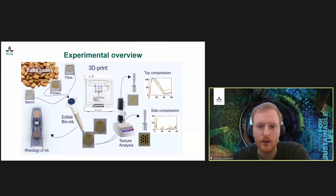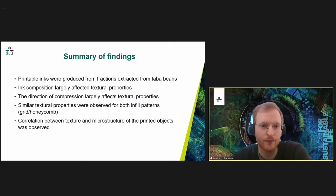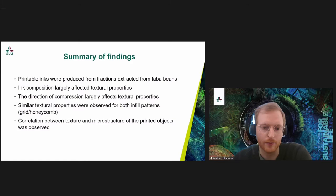We looked at the microstructure and texture properties of the printed objects. To summarize the findings before going into details: we could produce printable inks from fractions extracted from faba beans. We saw a large effect on textural properties depending on the composition, and also a large effect of the direction of compression on textural properties. On the other hand, we did not see a large effect of the different infill patterns we tested. We also found some correlations between microstructure and textural properties.